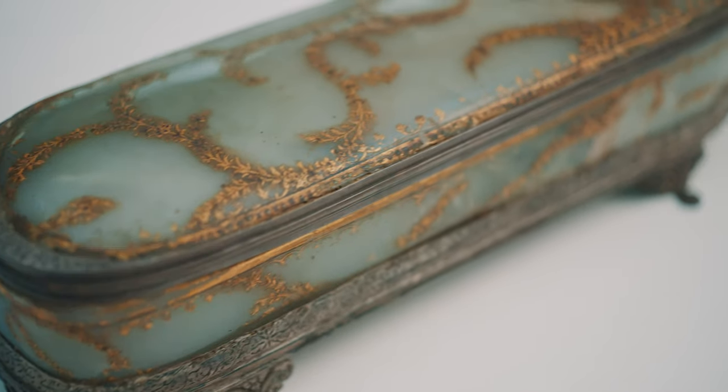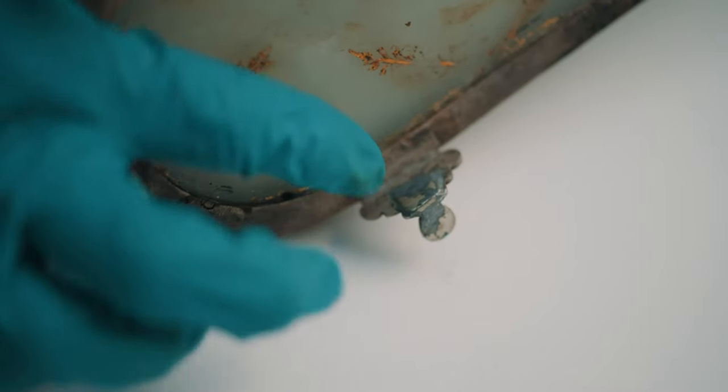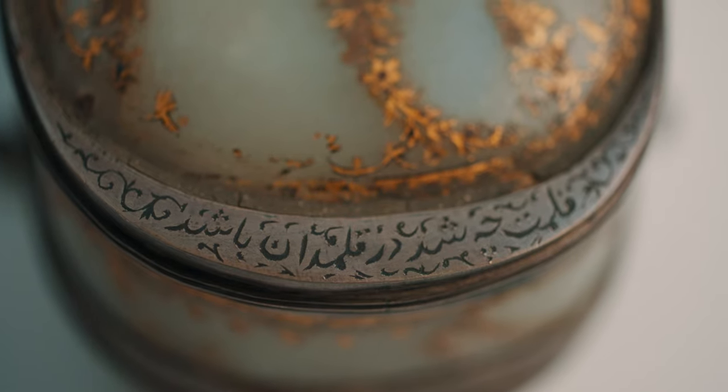So I called Sue Strong, who is a Mughal expert. All was revealed — the mounts are very, very crude. The inscriptions are also incredibly crude. Whoever did it has misspelled Jahangir.